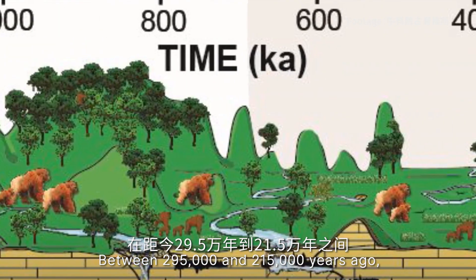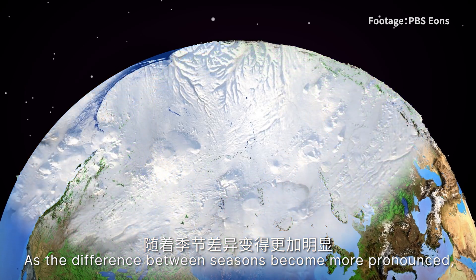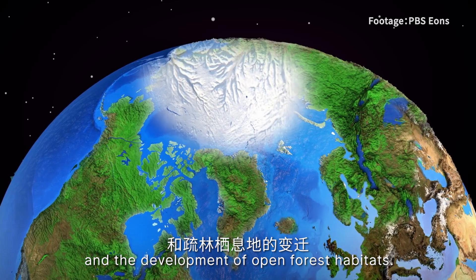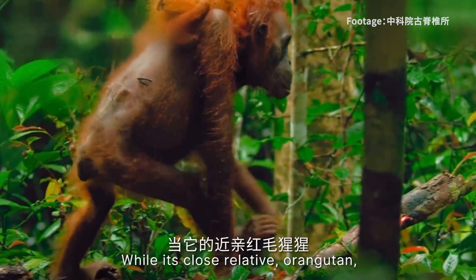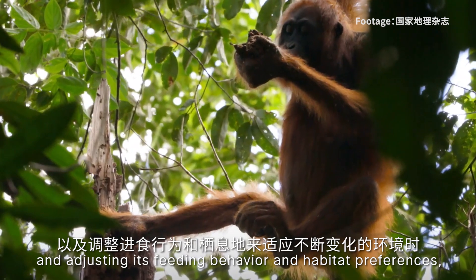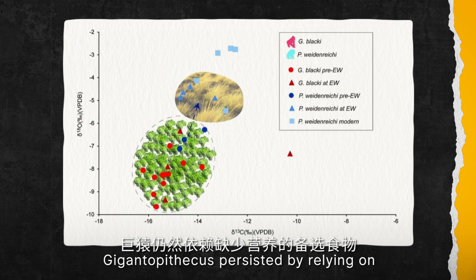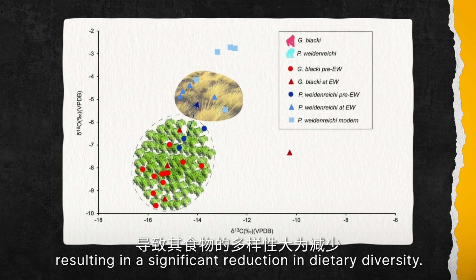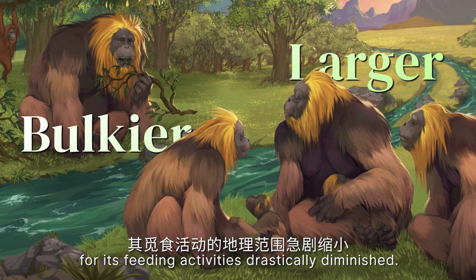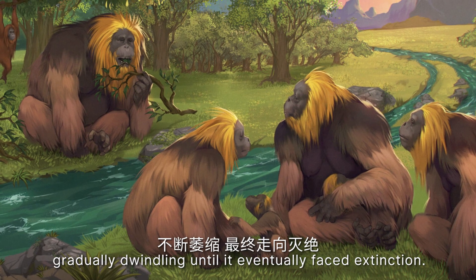But as the team ventured closer to the extinction window, the story took a turn. Between 295,000 and 215,000 years ago, the environment underwent a dramatic transformation. As the difference between the seasons became more pronounced — summer got hotter and winter got colder — that brought about changes in plant communities and the development of open forest habitat. This was a challenge that Gigantopithecus struggled to overcome. While its close relative, the orangutan, adapted to changing circumstances by becoming smaller, more agile, and adjusting its feeding behaviour and habitat preferences, Gigantopithecus took a different approach. Despite the lack of its preferred food sources, Gigantopithecus persisted by relying on less nutritious alternative food sources, resulting in a significant reduction in dietary diversity. Paradoxically, its size continued to grow larger and bulkier, while the geographic range of its feeding activity drastically diminished. As a result, the population of Gigantopithecus faced prolonged survival pressure, gradually dwindling until it eventually faced extinction.